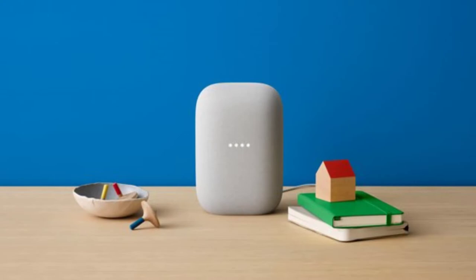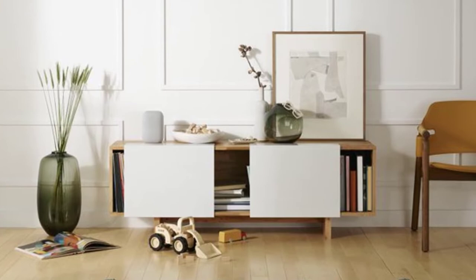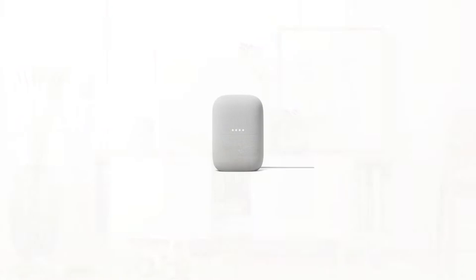Great sound isn't the only thing the Nest Audio offers though. The built-in Google Assistant can help you organize your day, answer questions, keep up with the news, control your smart home, make voice calls via Google Duo, and so much more. It has a quad-core A53 1.8 GHz processor and machine learning engine, which help the Assistant respond faster.